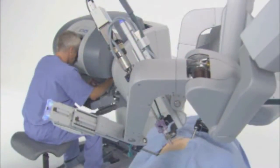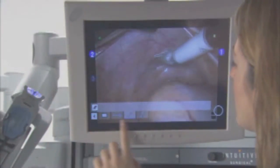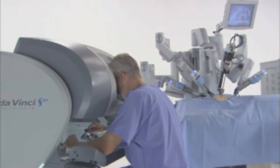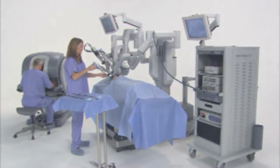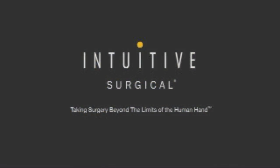The DaVinci S Surgical System moves surgery forward with a new level of technical capability that enables minimally invasive surgery in complex procedures as never before. DaVinci provides a streamlined surgical experience that benefits the hospital, the surgeon, the OR team and, most importantly, the patient.